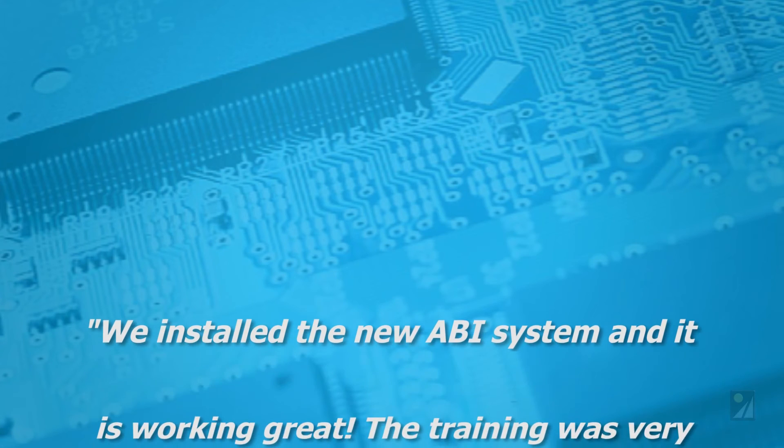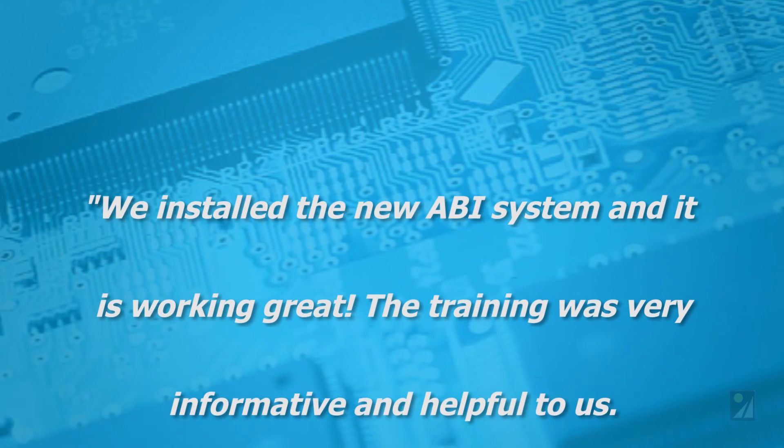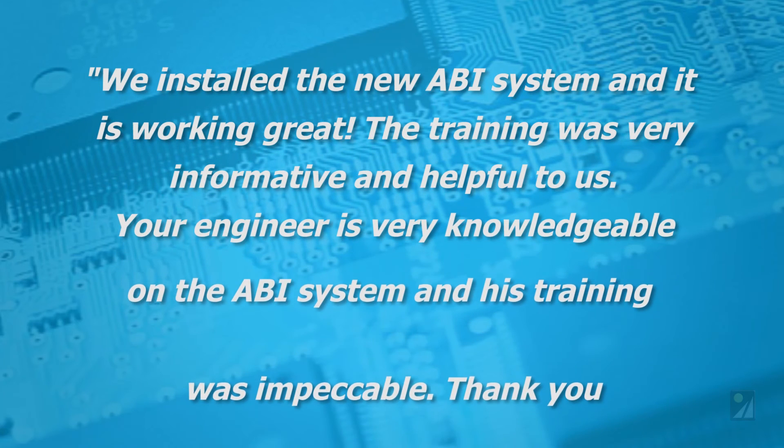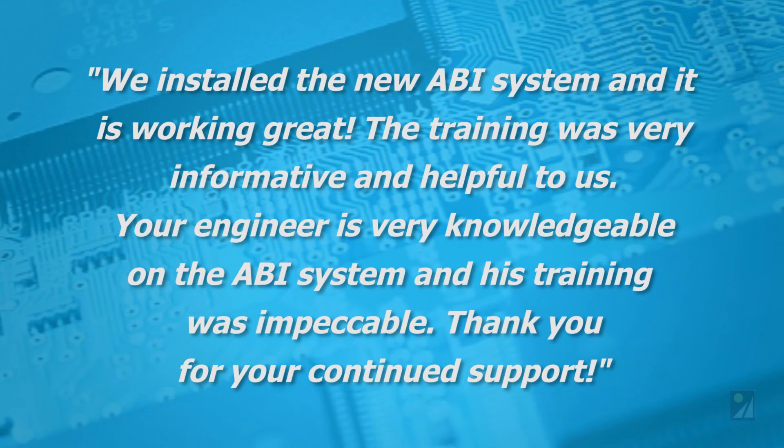We installed the new ABI system, and it is working great. The training was very informative and helpful to us. Your engineer is very knowledgeable on the ABI system, and his training was impeccable. Thank you for your continued support.